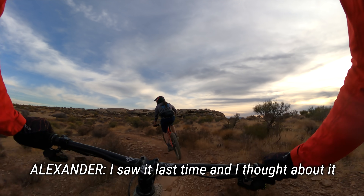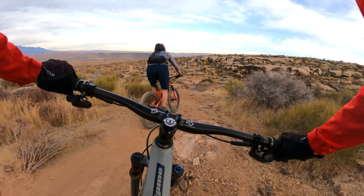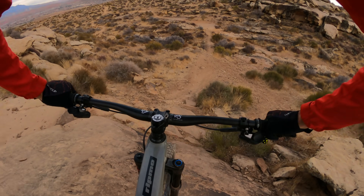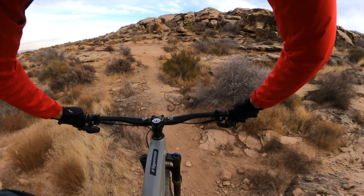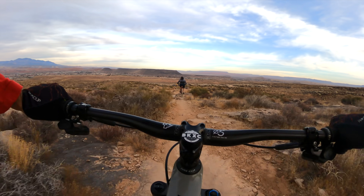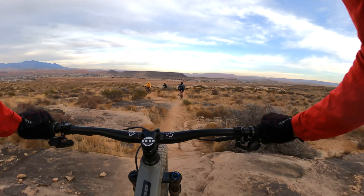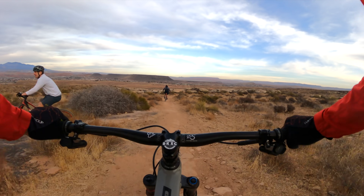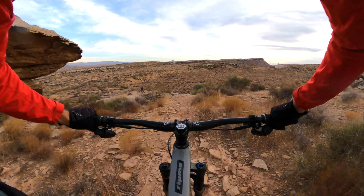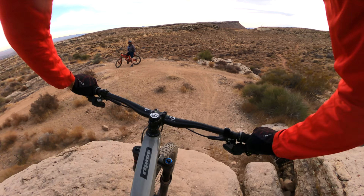That was amazing — I saw it last time and I saw it this time, and I just sent it. That was cool. You can totally tell why this is a local favorite, because as your riding gets better and evolves, you just take on more and more. This trail is ready for you every step of the way.